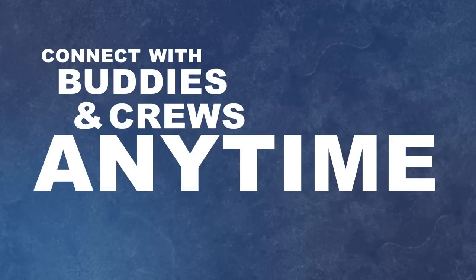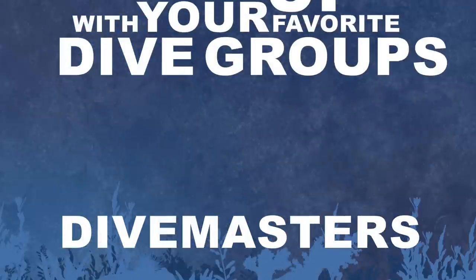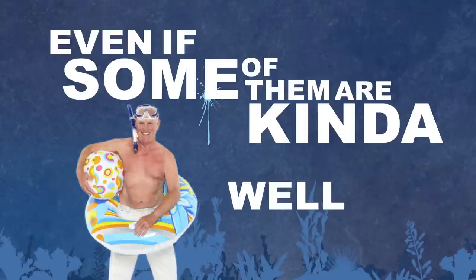Connect with buddies and crews, anytime, anywhere. Nothing beats keeping up with your favorite dive groups, dive masters, or boat captains. Even if some of them are kinda, well, you know.